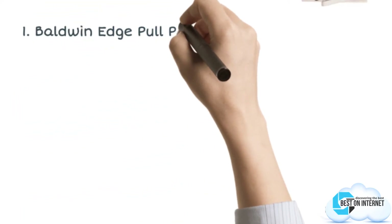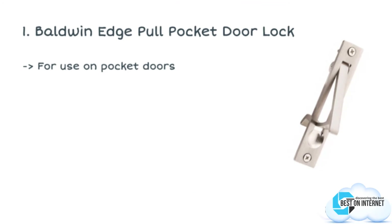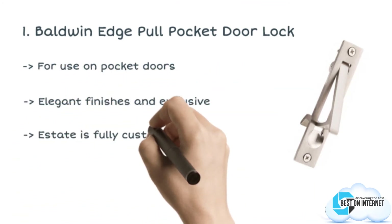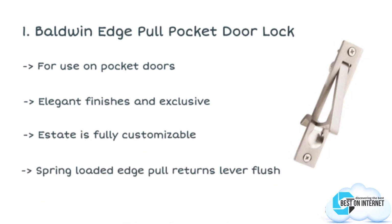The final product is the Baldwin Edge Pull Pocket Door Lock. Baldwin has designed this stylish pocket door lock with a satin nickel finish. It is the best seller on Amazon in the category of pocket interior doors, and the best pocket door privacy lock available on the market today.